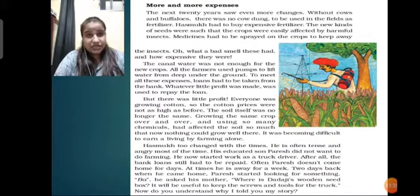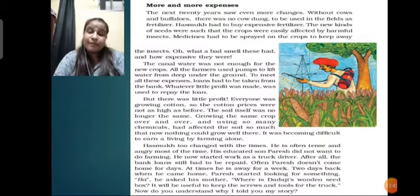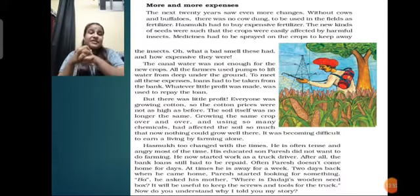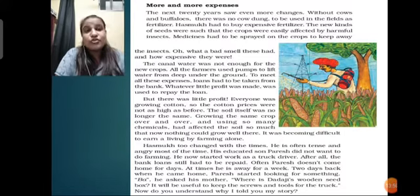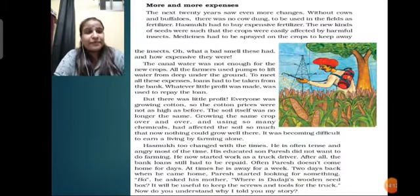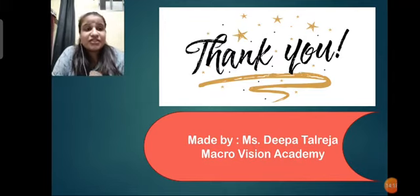We have seen so many changes: from using traditional tools to modern technology, from canal irrigation to digging deep inside the earth and pumping out water, from using natural seeds and cow dung as fertilizer, to using artificial seeds bought from the market and artificial fertilizer and insecticides to save the crop. All these changes took place and have affected farming a lot, according to what the bajra seed has told us in this whole chapter. Thank you for watching. This is the end of part 1 and I will be coming back with part 2. Please take care and be safe everybody.